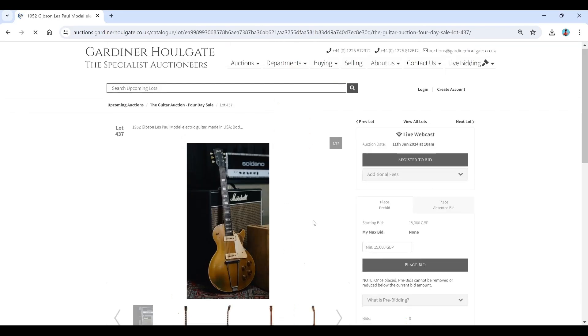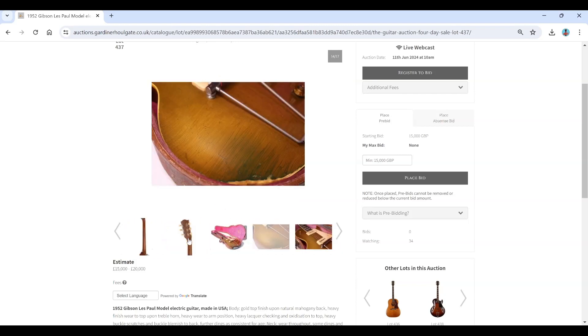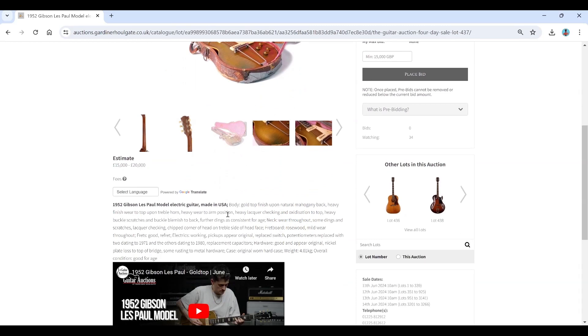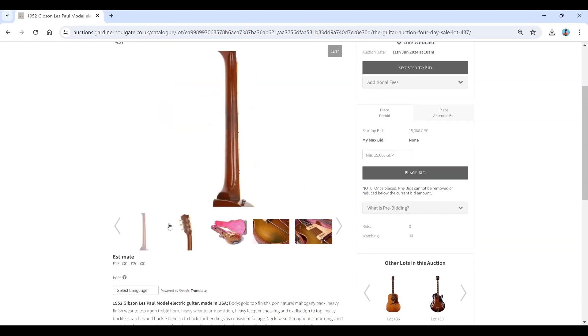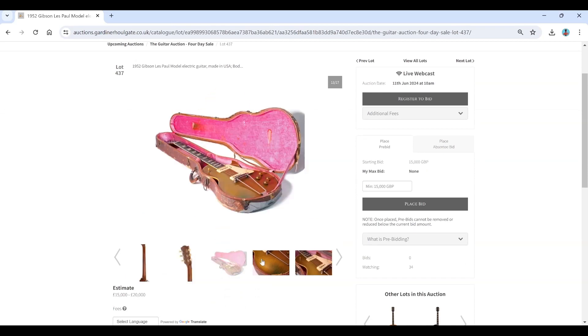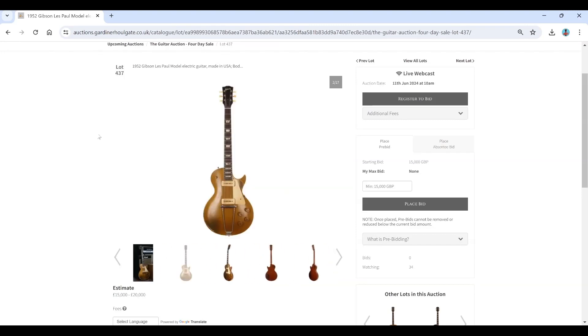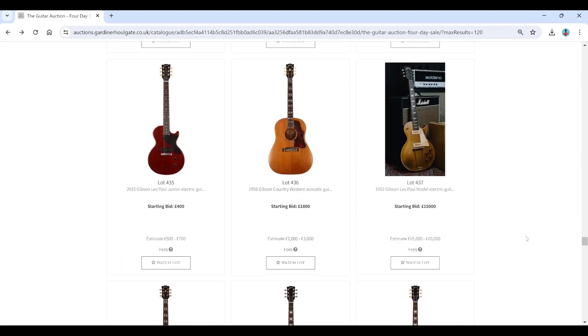Now here's a 1952 Gibson Les Paul Model electric guitar — one of the ones with the original trapeze tailpiece. It has a gold top finish — well, a greeny finish now with heavy finish wear. Frets are good, electrics are working, pickups appear original, replaced switch. Estimated at 15 to 20 thousand pounds. That seems pretty reasonable — it's got the P90s and the original-style tailpiece. That tailpiece wasn't great for tuning, which may explain the lower value compared to the Bursts, but it's a nice piece of history.